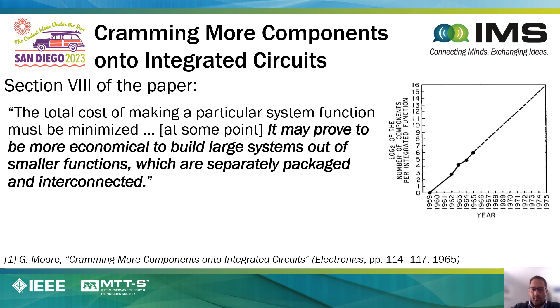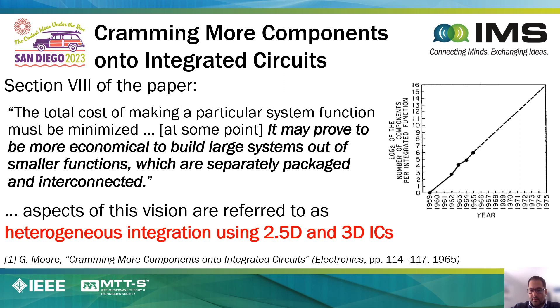For the purpose of this presentation, Gordon Moore also made another very important projection in that exact same paper of 1965. On the very last page of this paper, he notes the following: 'The total cost of making a particular system function must be minimized. And at some point, it may prove to be more economical to build large systems out of smaller functions which are separately packaged and interconnected.' This projection forms the basis for what is typically referred to today as heterogeneous integration using 2.5D and 3D technology.